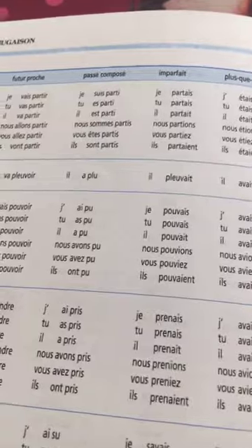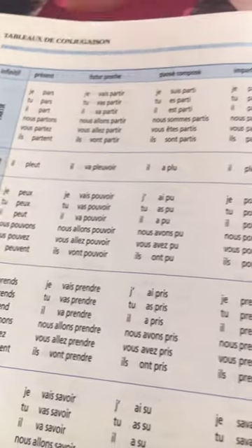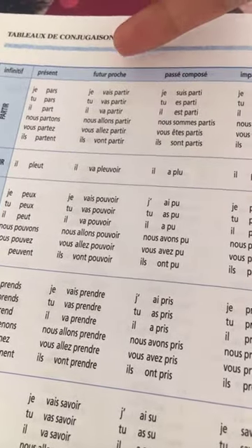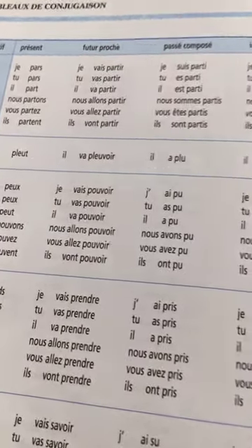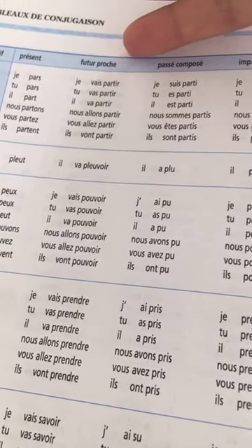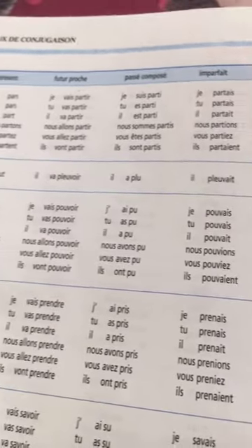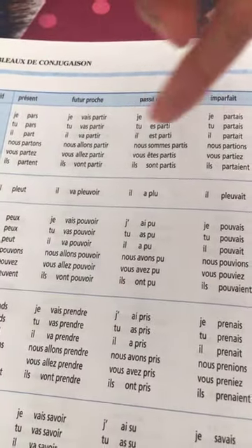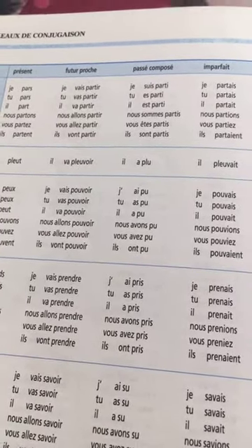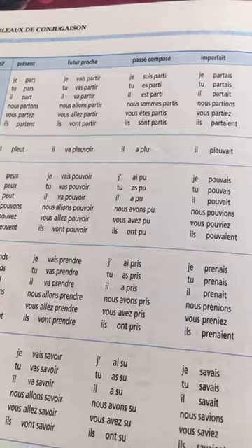To get by at the beginning, you just need three or four tenses. First, the present tense. Then future proche — we use it more often than future simple in France. Also passé composé to talk about the past, and imparfait because we use it all the time. If you know these four tenses, that will be enough to be understood in France.